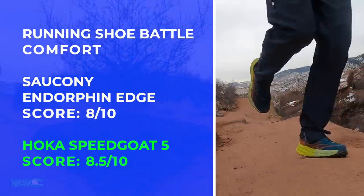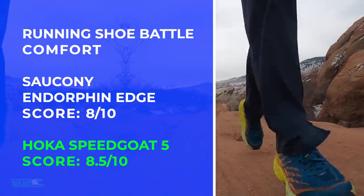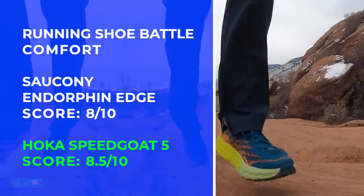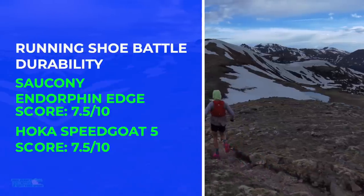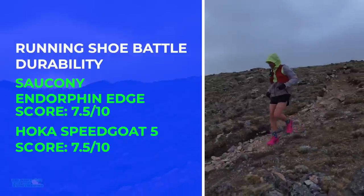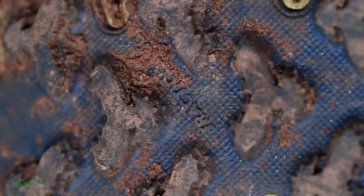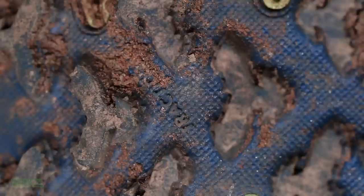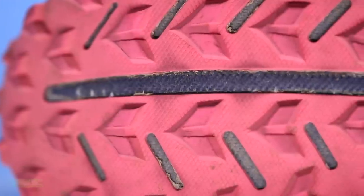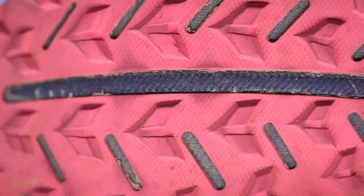Comfort score: 8.5 versus 8 — very close. You can see we're picking up a pattern with this running shoe battle — these are the kings of the trails of 2022 so far. For durability predictions, it's actually a tie on scores. I have seen some pictures of Speedgoat 5 lugs tearing off, so if you're reporting issues with the outsole of either shoe, please share. If I could only pick one for durability, I'd lean slightly toward the Endorphin Edge.